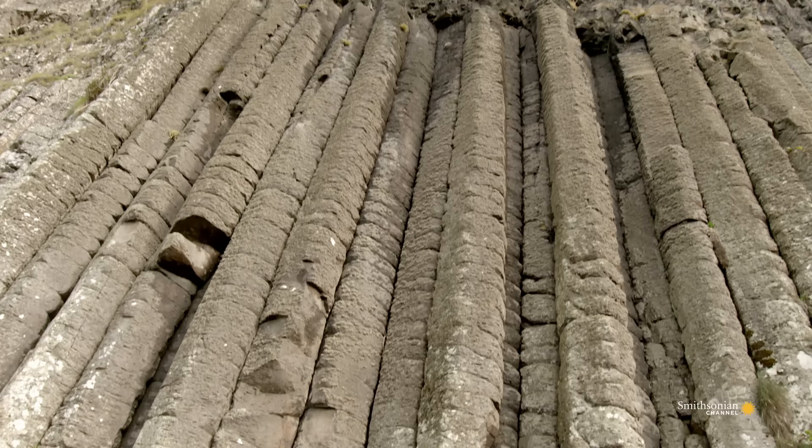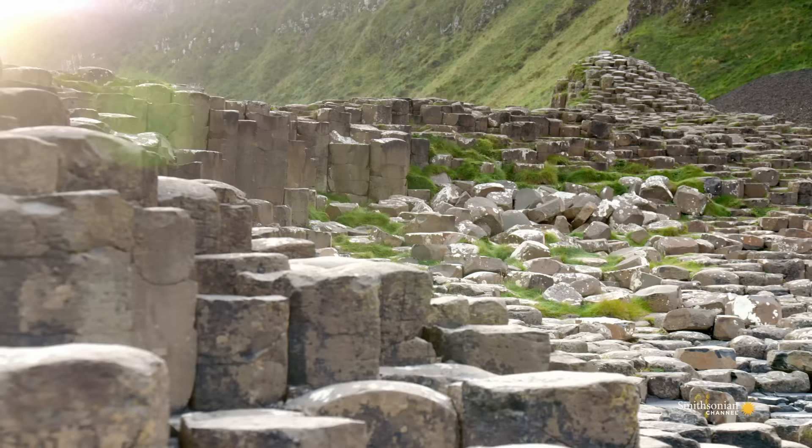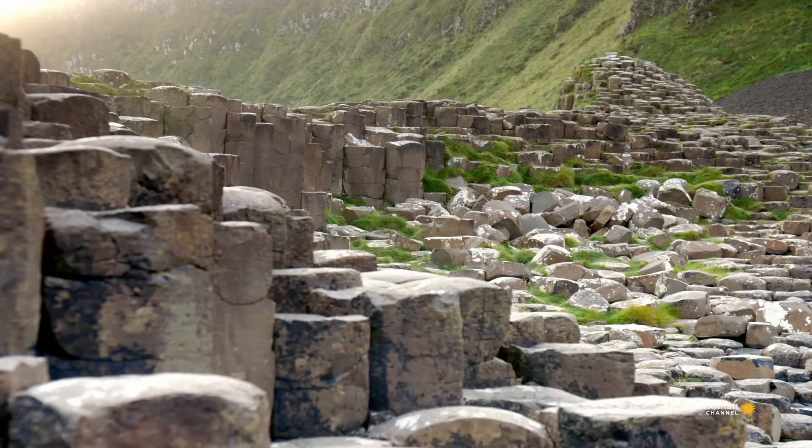Deep below the surface, shifting tectonic plates forced massive volumes of molten rock through fissures in the surface to create layers of basalt rock. Wind, rain, and waves carved a valley.